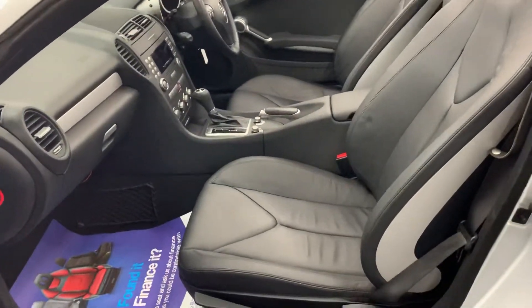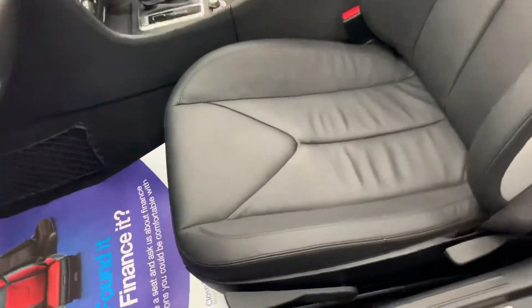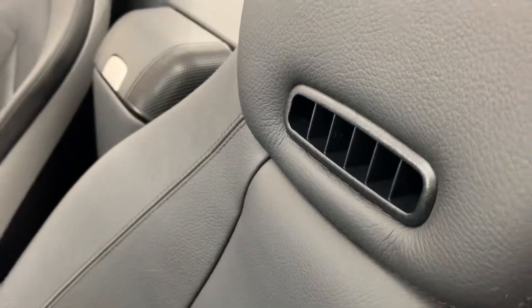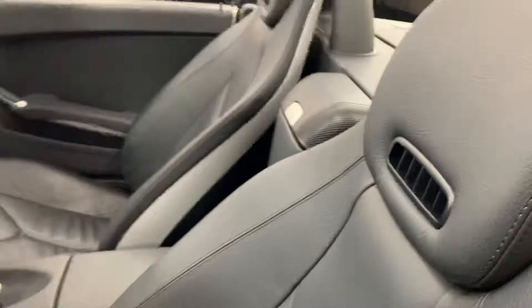So there's the full black leather, which is all in lovely condition. It's got air scarf, so it blows warm air through here to keep your neck warm.